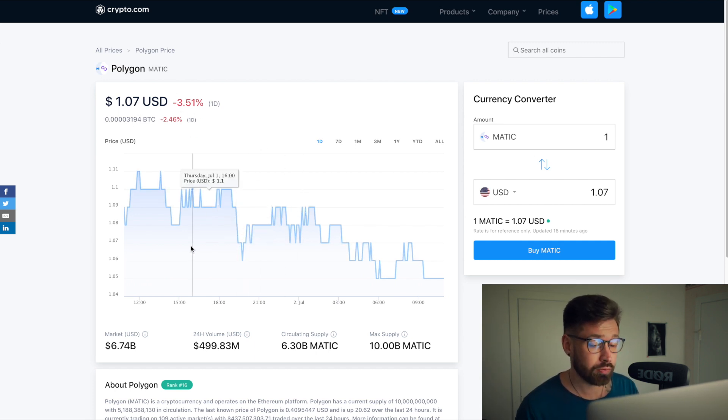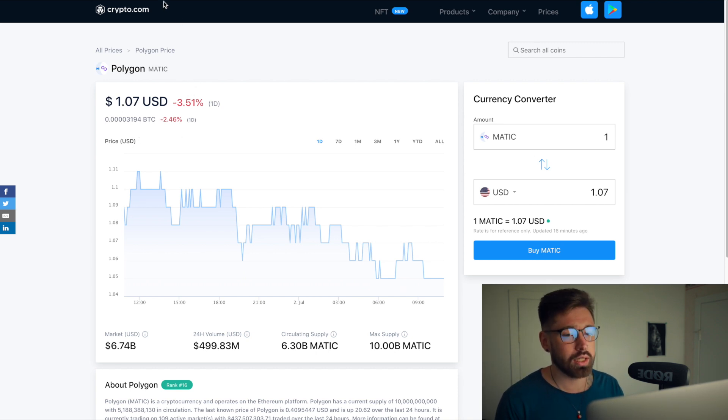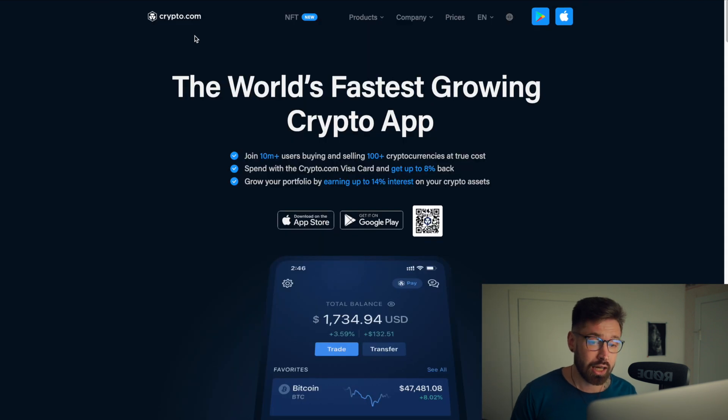So we're going to talk about Polygon guys. Currently we're sitting at $1.07, we're down about 3.5% on the day, sitting at a market cap of $6.74 billion. The 24-hour volume has come down quite a bit — we're at $499 million. It looks like we may be coming down to that one dollar range, however there are some patterns showing we might break it.